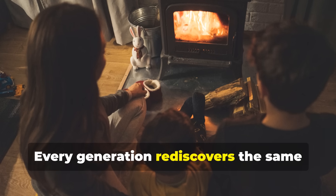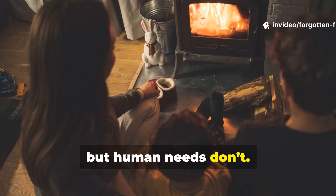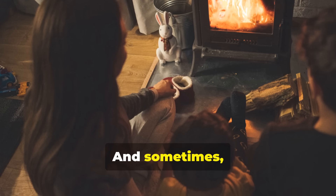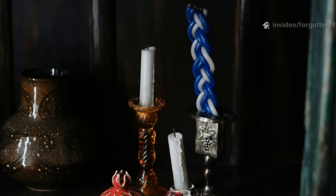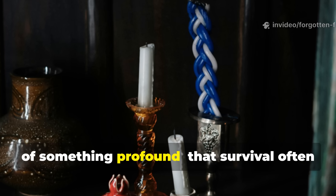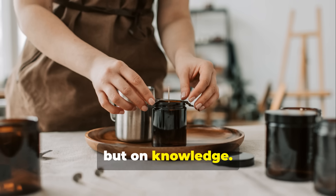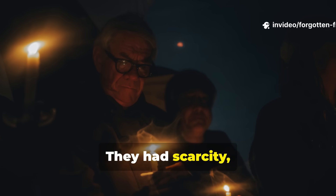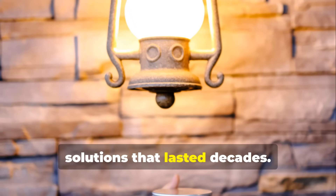Every generation rediscovers the same truth: technology changes, but human needs don't. Warmth, safety, and light — those remain constant. And sometimes the simplest answers come from the hardest times. The lost WWII candle formula reminds us of something profound — that survival often depends not on resources, but on knowledge. The people who created these candles didn't have modern tools or steady supplies. They had scarcity, fear, and desperation. And yet they built solutions that lasted decades. That's the kind of mindset worth preserving.